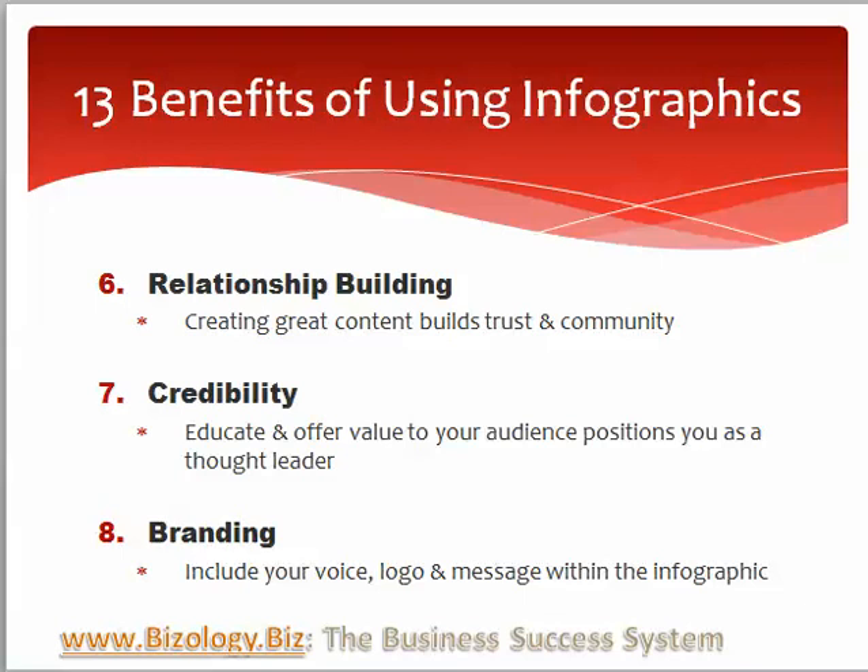Infographics are educational, or they should be educational, so you can offer value to your audience and increase your credibility. So many of the things that we do are about relationship building, credibility, and expertise, and infographics are the same way.